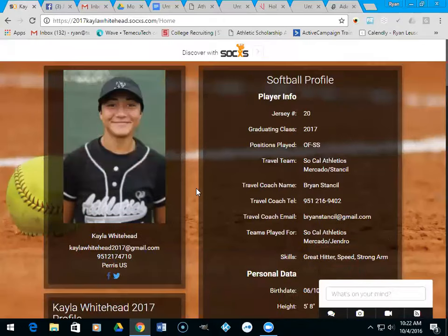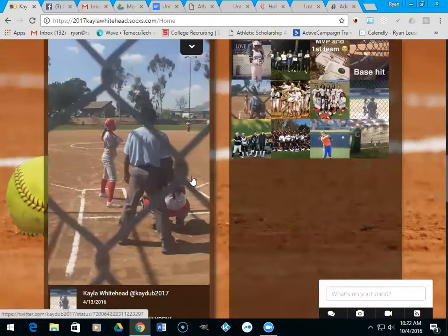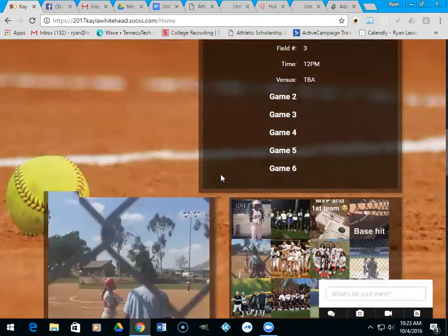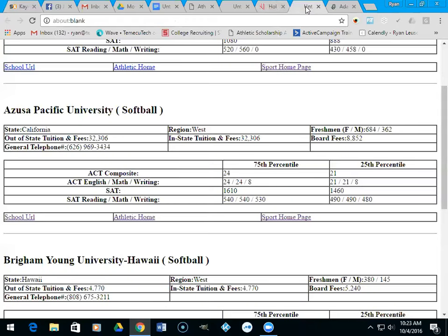When you do send, make sure you have a good profile. I use this kid a lot as an example — we helped her out and she just got a full ride to Florida International. She's got all her info on here, a lot of social media tied to it, which gives a better look at who the kid actually is. She can put her schedule in here and all that. That's what you want to send to a coach — a good profile with some video included.